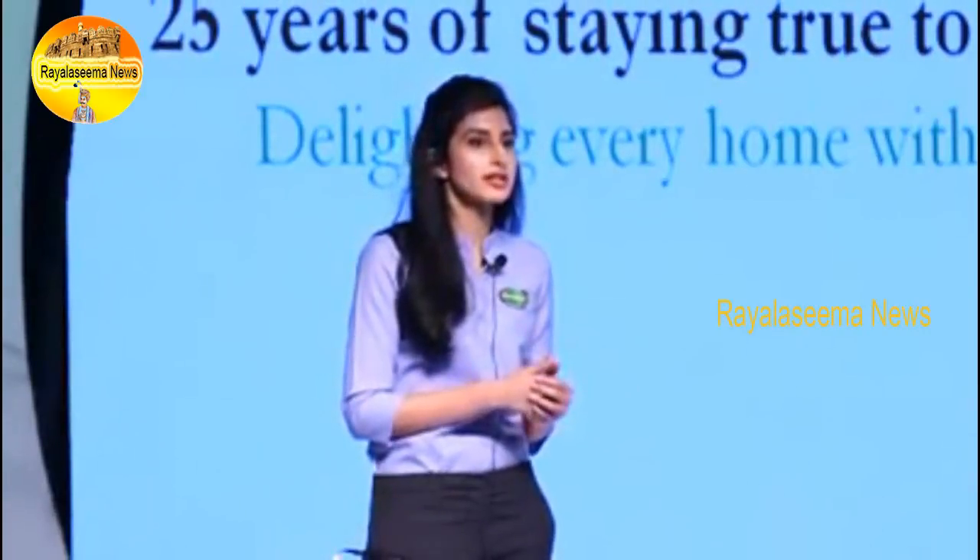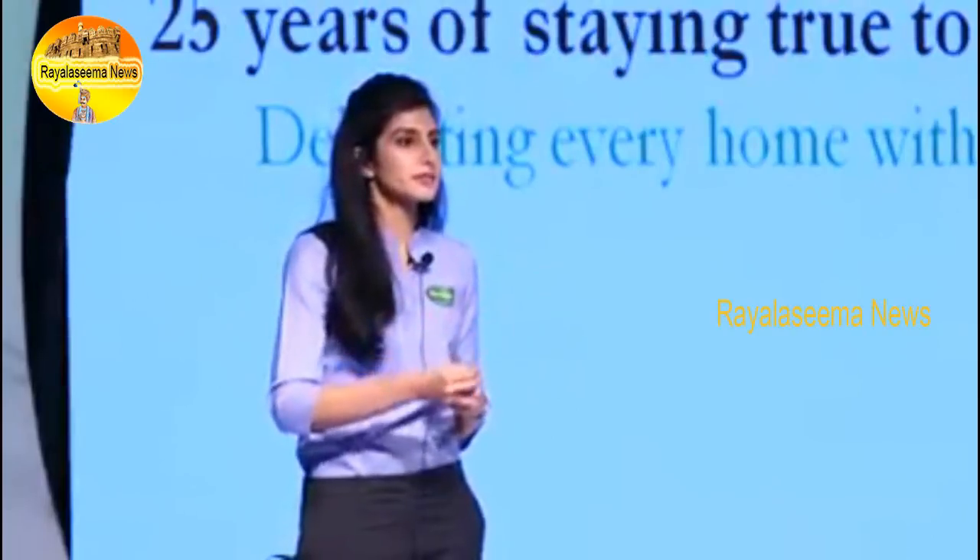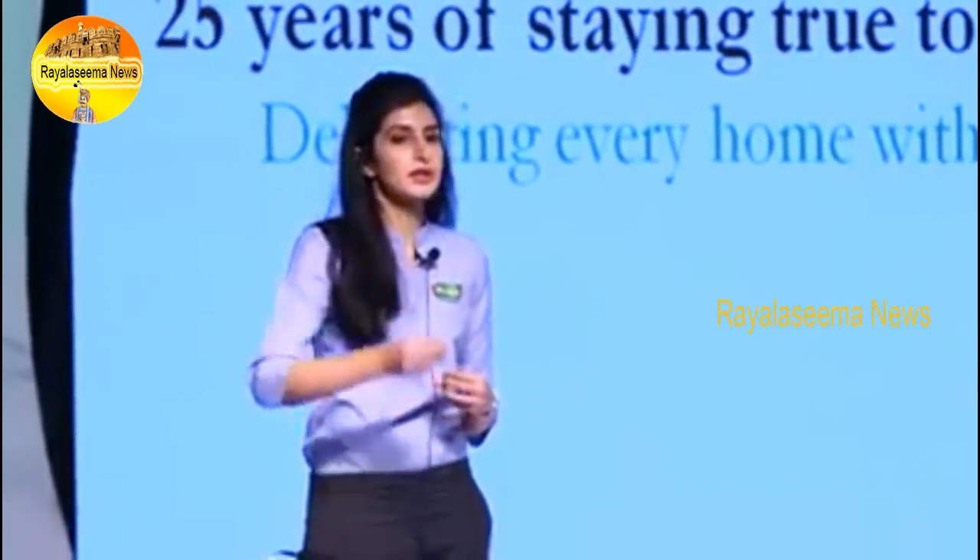At Heritage, we have adopted some unique practices that actually make us deliver on this promise to the consumer. Firstly, we ensure that we procure all our milk directly from the farmer, because we believe that quality control starts at the field, from the cow. The second unique proposition for Heritage is the fact that our go-to-market strategy is really different — we believe in procuring milk locally and processing milk as close as possible to markets.